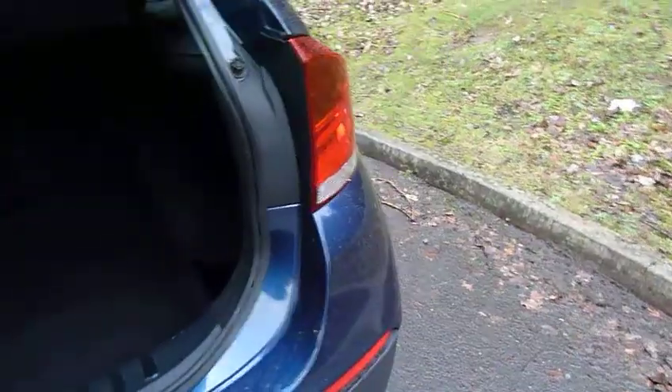Have a look in the boot. As you can see, it's a good sized boot. You've got three individual rear seats so you can fold them down independently of one another for any larger items. You've also got additional storage under the floor.